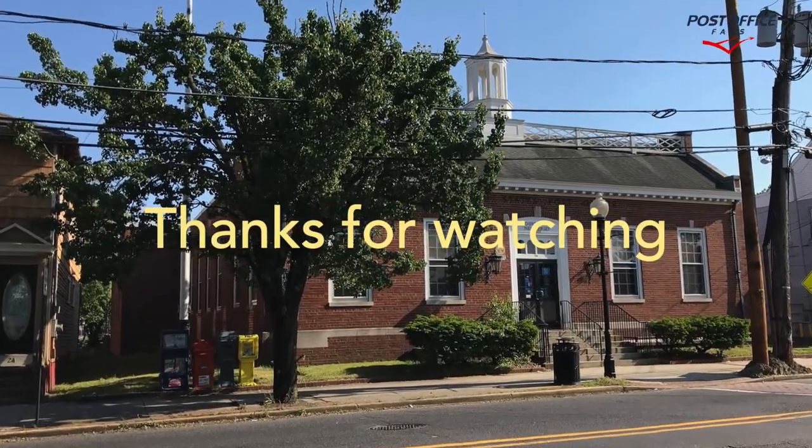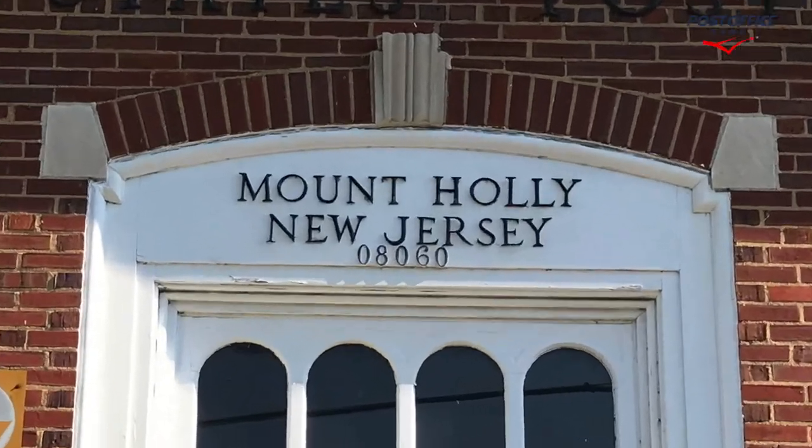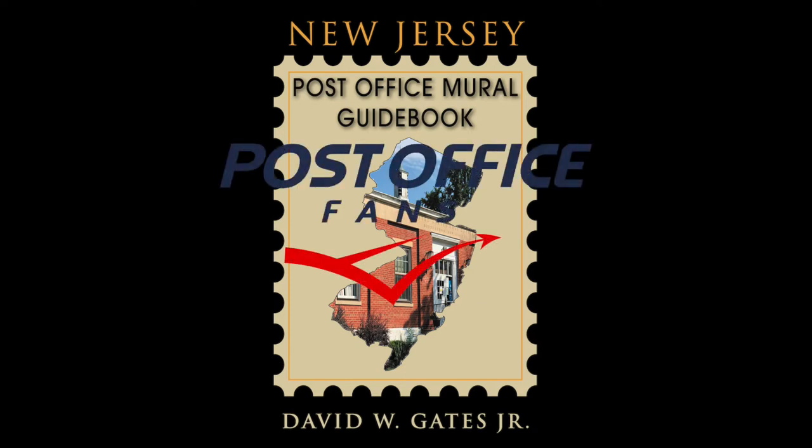Thank you for watching. If you like this video, please like, subscribe, and hit that notification bell. Once again, you're looking at the Mount Holly, New Jersey Post Office Building and Wood Carving. Have a great day.